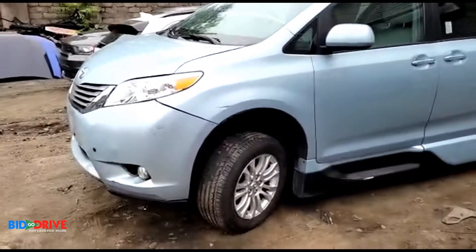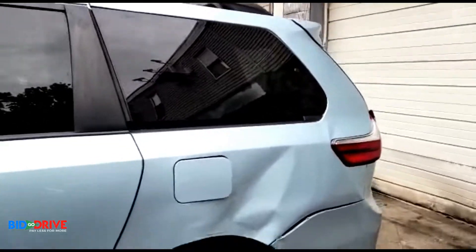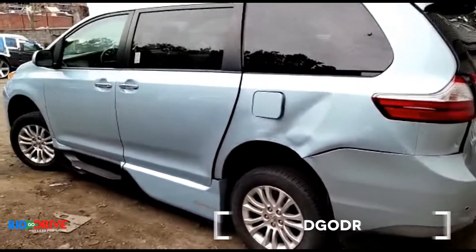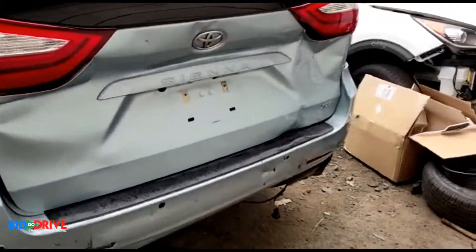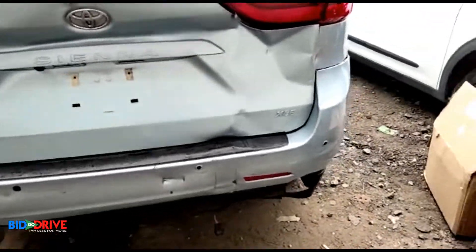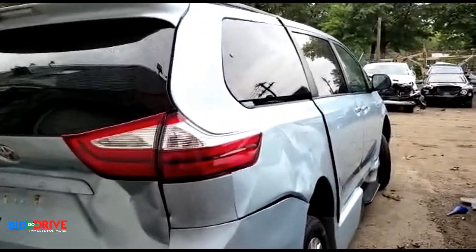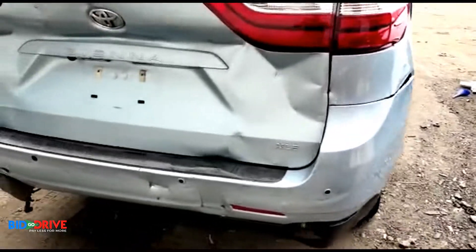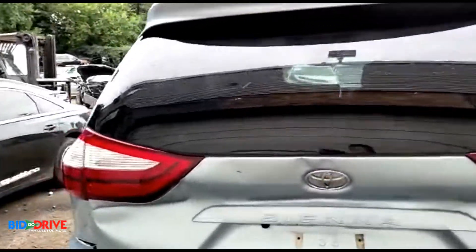It has a little bit of front-end collision damage, and also has rear-end damage. As you can see, the quarter panels are buckled. The unit does start and drive. The rear tailgate is damaged, the other quarter panel is buckled as well, the rear bumper is damaged, and the rear body panel and both quarter panels are damaged.